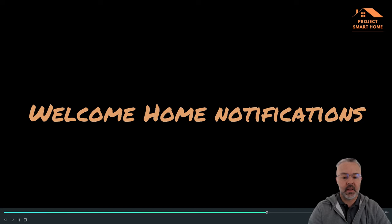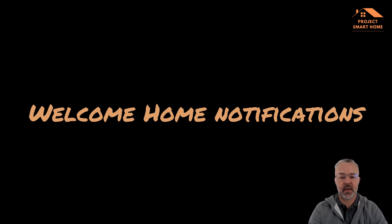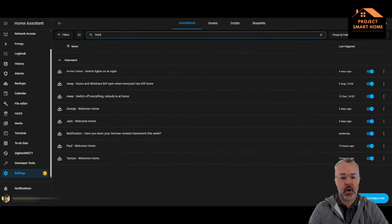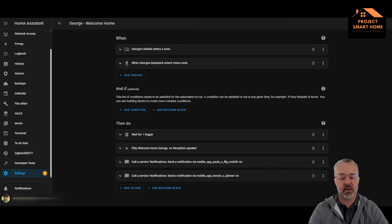What I'll do now is take you through the welcome home notifications. This is very similar to the notifications I get when the kids arrive from school, but there's a little bit of a twist — so it's worth watching this section. I'm going to open an existing welcome home notification so you can see what I'm doing, and then I'll create a new one based on it so you can see how to do it.